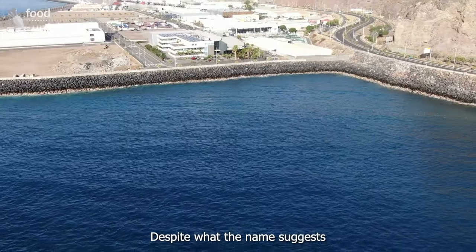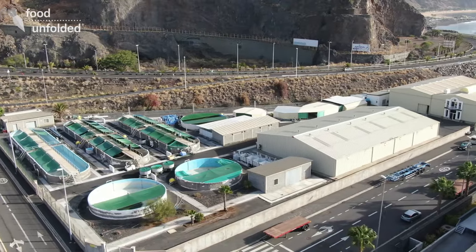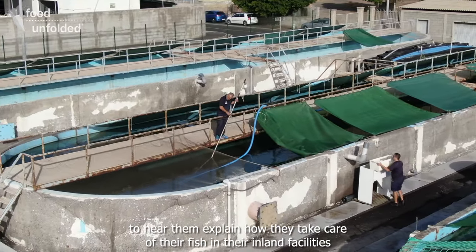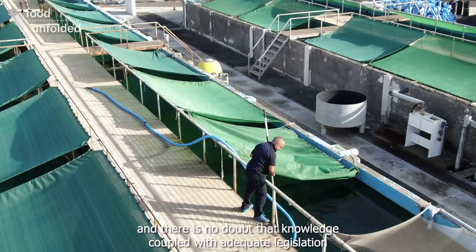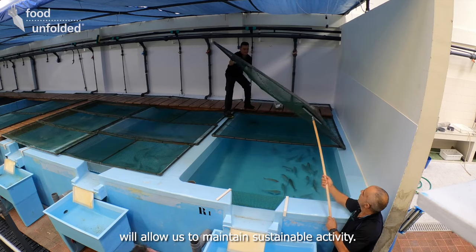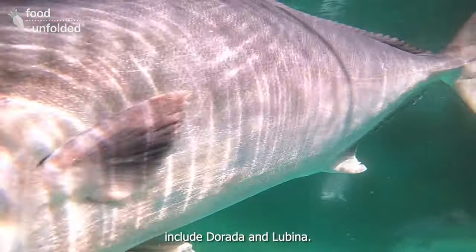Despite what the name suggests, aquaculture can also be found on land. We joined the Spanish Institute of Oceanography to hear them explain how they take care of their fish in their inland facilities. Aquaculture does have an impact on the environment — there is no doubt — but knowledge combined with appropriate legislation will allow us to conduct a sustainable activity. The fish farmed in the Canary Islands are focused on marine fish like sea bream and sea bass.